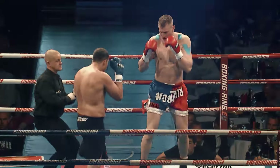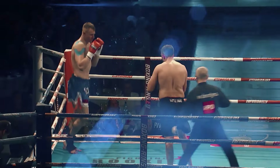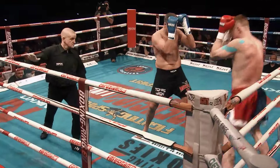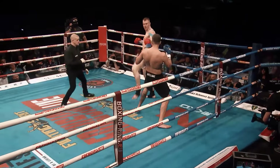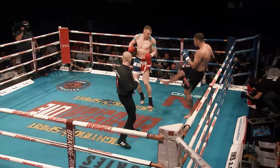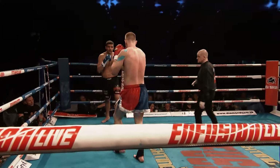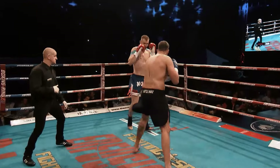Here we go, straight into action. Thomas, also known as the Rattlesnake — you can see it on the back of his shorts. Fast movement from Martin, strong kicks as well. Big legs on Martin compared to Thomas. Landing some nice low kicks there from Thomas.